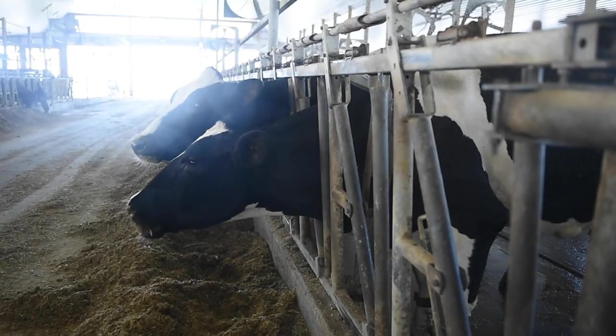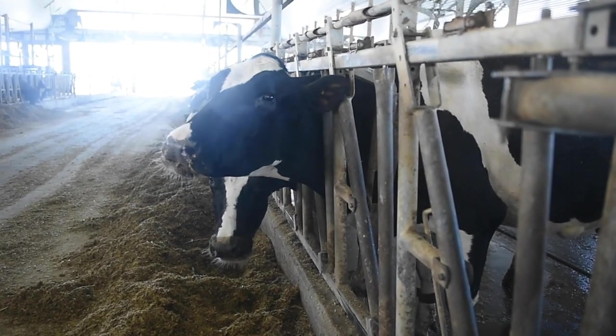An uncomfortable cow is just like people — they're not happy. Their appetite would be low, and therefore once they stop eating, milk production certainly drops.